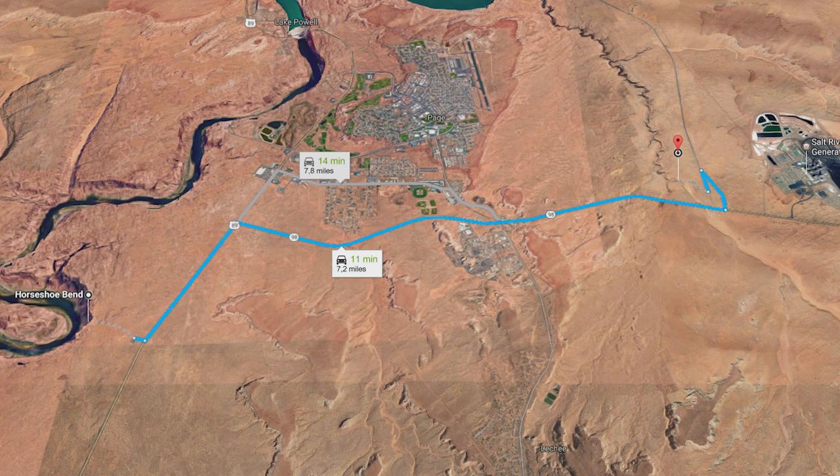Another very iconic location to visit near Page is Antelope Canyon. Antelope Canyon contains an upper and lower part and other sections too, and those two sections are located only a 10-minute drive from Page.